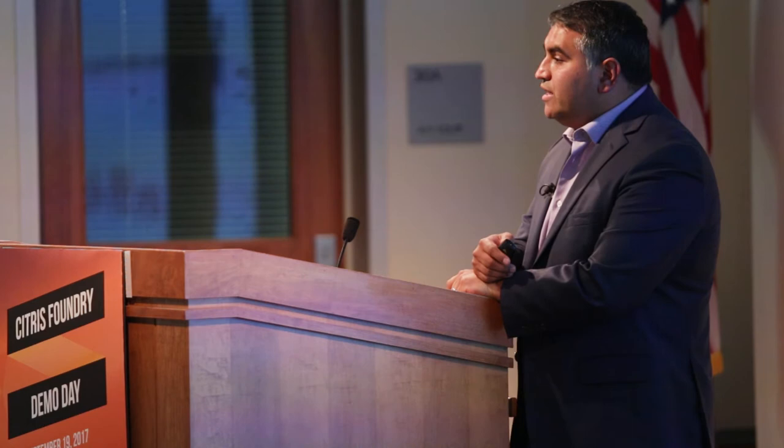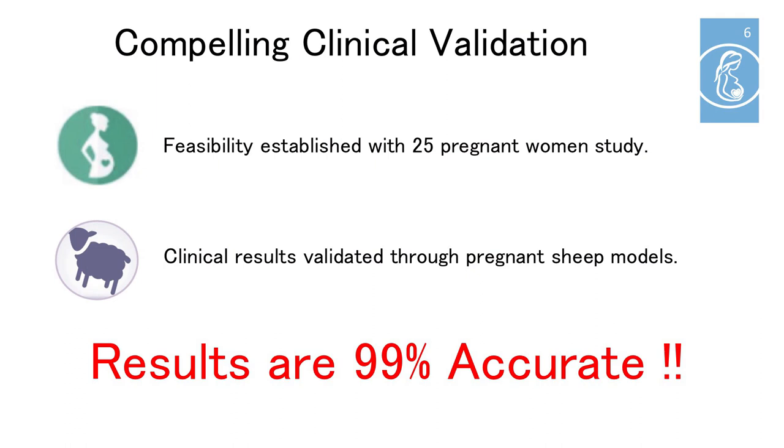We've tested our technology in a clinical trial on 25 patients at UC Davis Medical Center and we're also doing animal studies. Our results are 99% accurate.